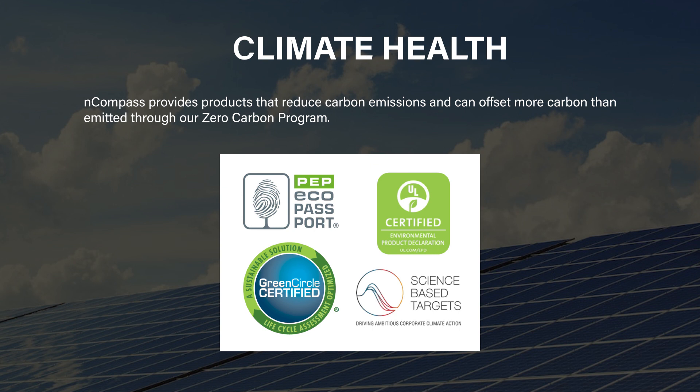The information is also widely available. We keep our data in the EC3 library, which is a carbon calculation tool, as well as in Mindful Materials. We make sure that this information is out there. And lastly, we have a Zero Carbon Program, which for eligible projects can offset 150% of the embodied carbon for that product.